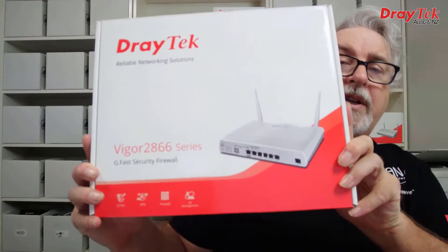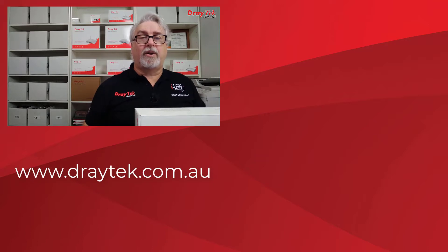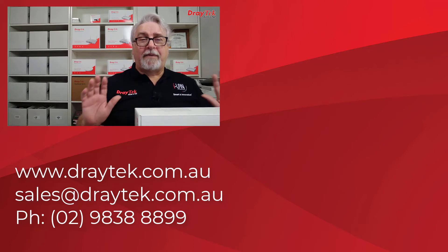So that is Draytek's Vigor2866 series router range, which comes with a 2-year back-to-base warranty. For more information about all Draytek products, please check out our website at www.draytek.com.au. If you have any questions, please comment below or send us an email to sales@draytek.com.au or give us a call on 02 9838 8899. Please like and subscribe, and if you'd like a notification any time we put up a new video, please give the bell a click too. Thanks and bye for now.